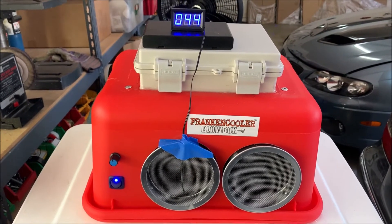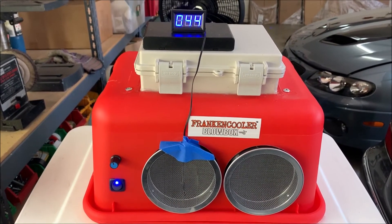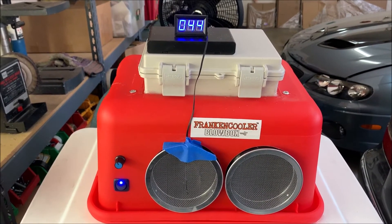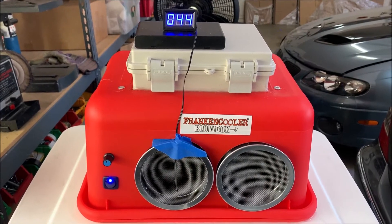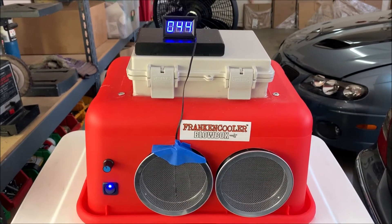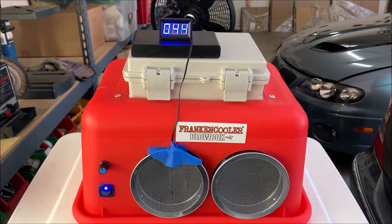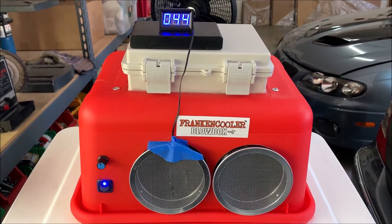This thing is putting out ice cold air — this feels better than the air conditioner in my car. So this makes a big difference. I'm glad that I did this test, and from now on it goes without saying that every Blow Box Twin component package will have this larger pump with it.